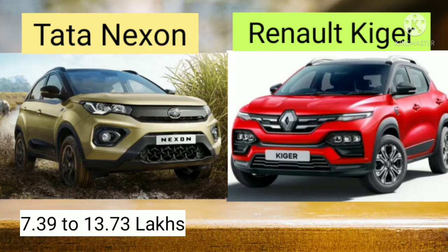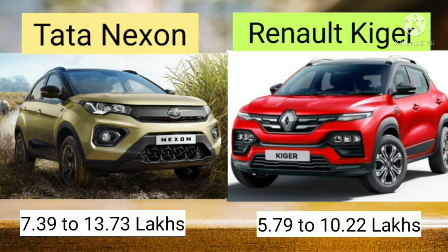In case of Renault Kiger, the price ranges from 5.79 Lakhs to 10.22 Lakhs.